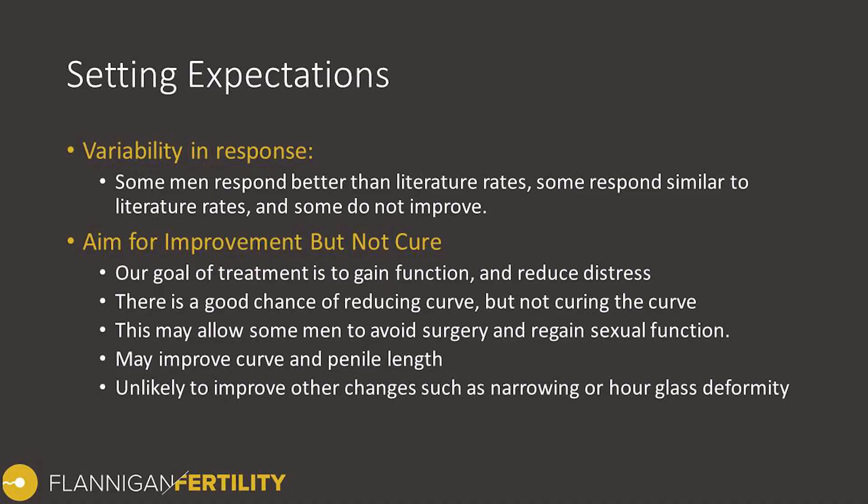Regarding expectations of how well Xiaflex will work, with any form of treatment there is definitely variability in response. Many men will have a typical response based on the averages reported in the medical literature, some will perform even better, and some will not perform as well. This is always important to keep in mind. Our goal is to aim for improvement and regaining function — it is very unlikely we will achieve a perfectly straight penis, so it is incredibly important to align on realistic treatment outcomes.